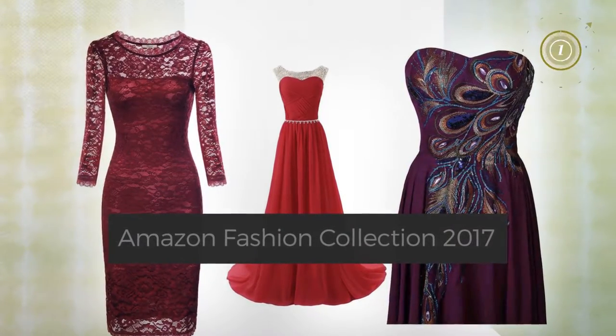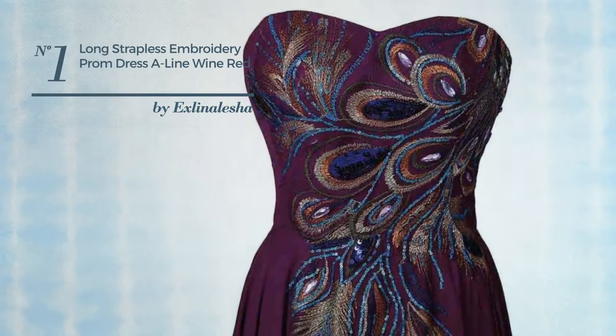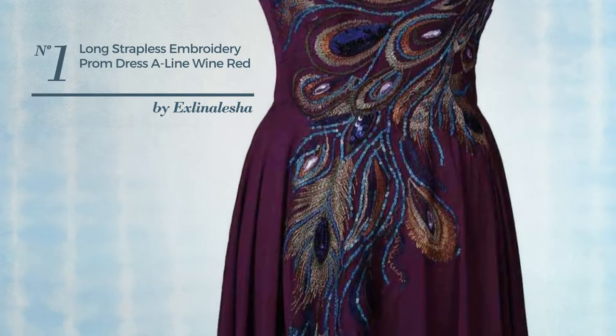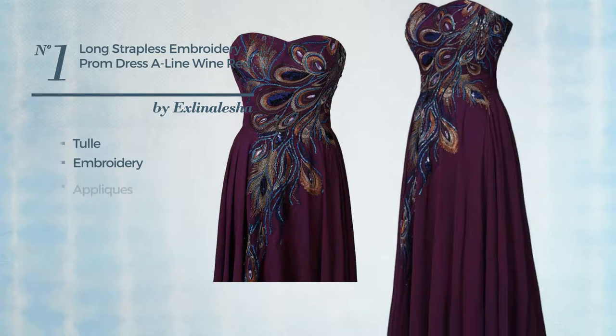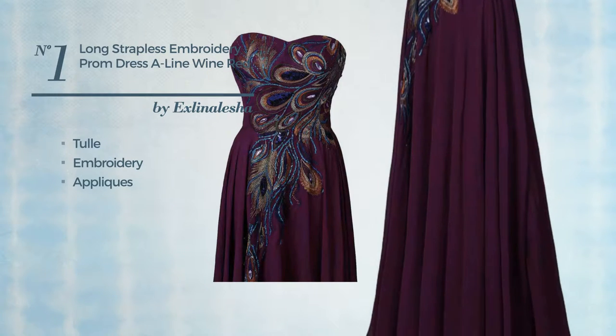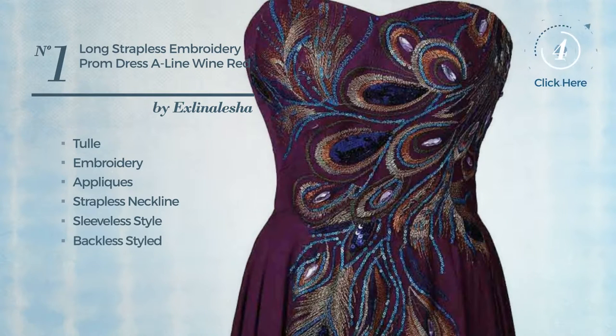Number one: an evening suit dress featuring a gorgeous design crafted from comfortable tulle, styled with embroidery and adorned with appliques. This dress includes a strapless neckline, sleeveless style, backless styling, and a long hemline. Available in six more colors.